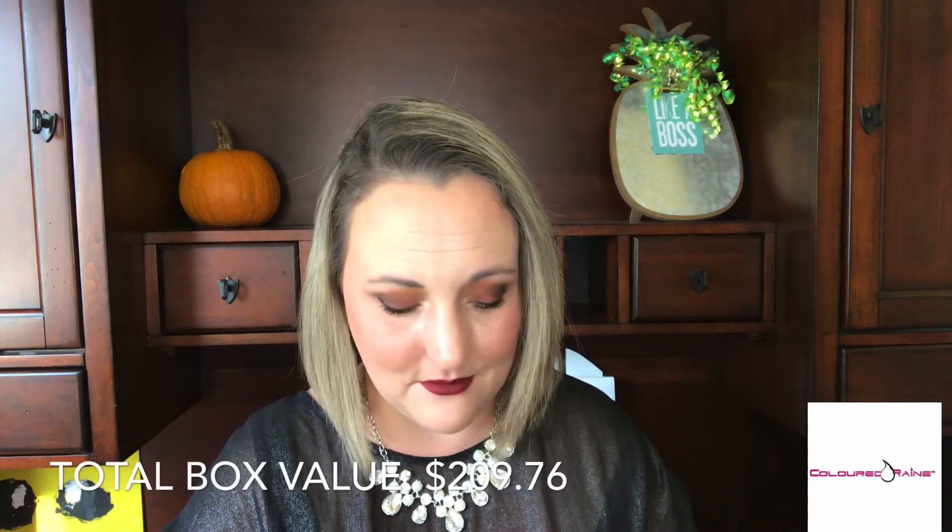Another item I'm going to pass on to you is from Color Rain — an eyeshadow single in the shade Champagne Life. I really wanted to keep this because I've always wanted to try Color Rain, but I couldn't justify it since I have so many similar shades and knew it would just sit in my drawer. I'd rather give it to a fellow subscriber because I don't want to hoard makeup — I want it to go to homes where it'll be loved.